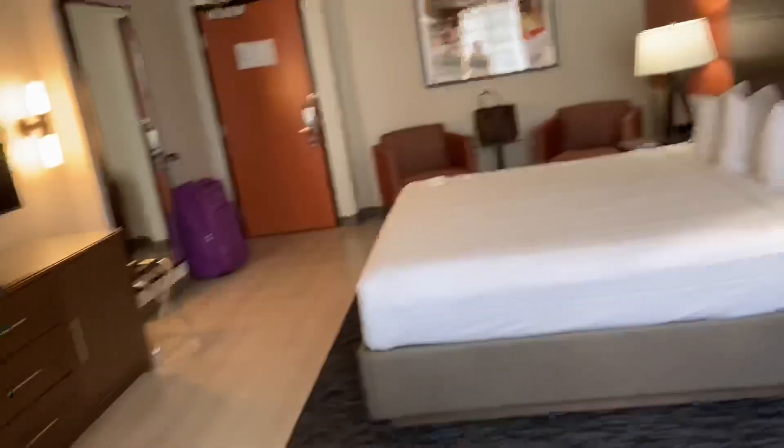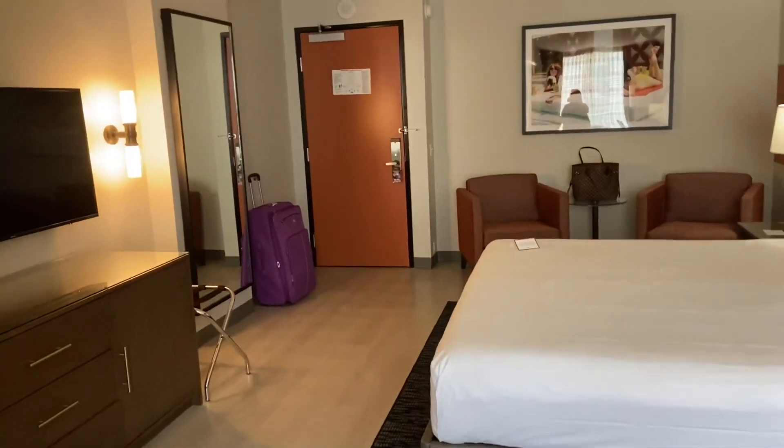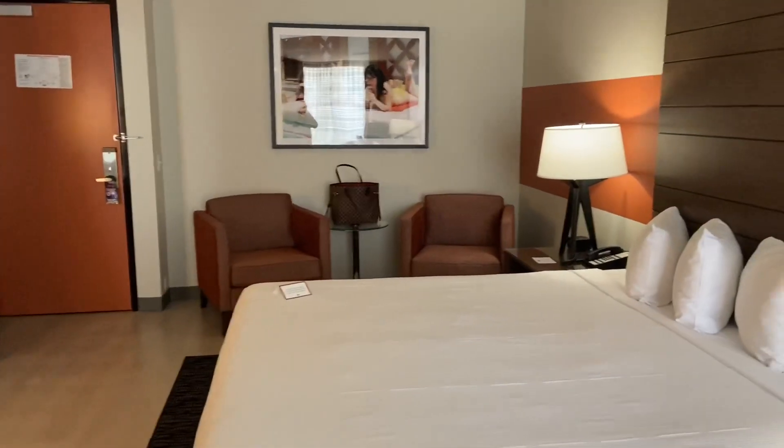So that is a room tour! Hope you enjoyed it. Please thumbs up this and subscribe if you haven't, and until next time, bye bye!